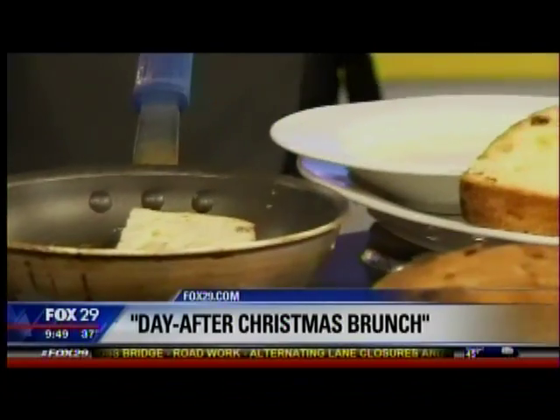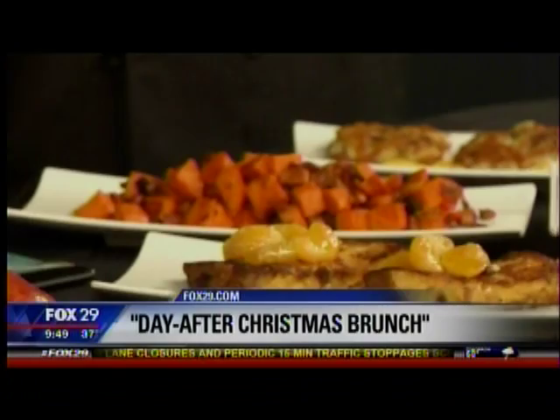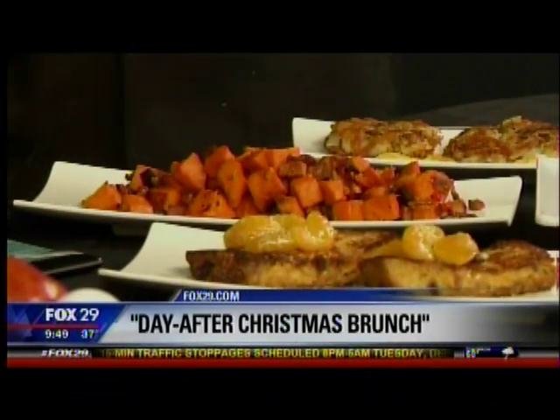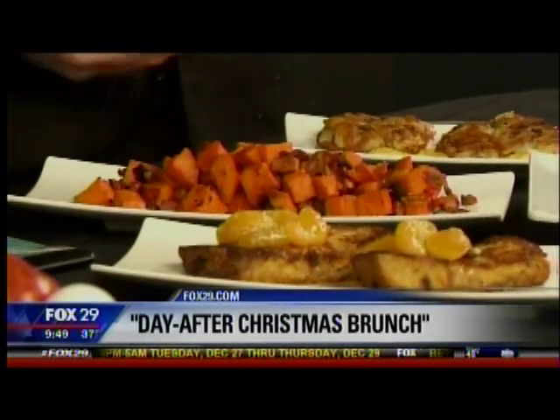Right here we have sweet potato hash. We use the leftover ham, roasted sweet potatoes, and we get the flavor from sautéing down onions and the ham and a little bit of bacon, and then you add the sweet potatoes in there. You put a little savory in with the sweet. It goes very well with eggs.